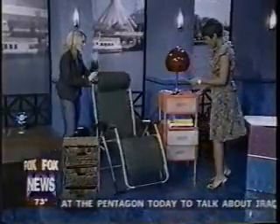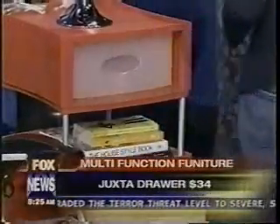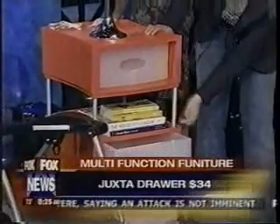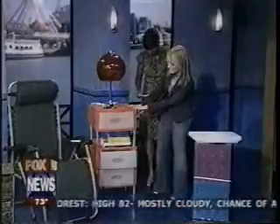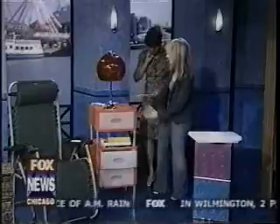From the Container Store, these are the Juxta drawers. What's nice about them is they open in both the front and the back. You can put legs on them and even attach wheels to the bottom. They're $34 from the Container Store and allow you to fit a lot of storage in between.